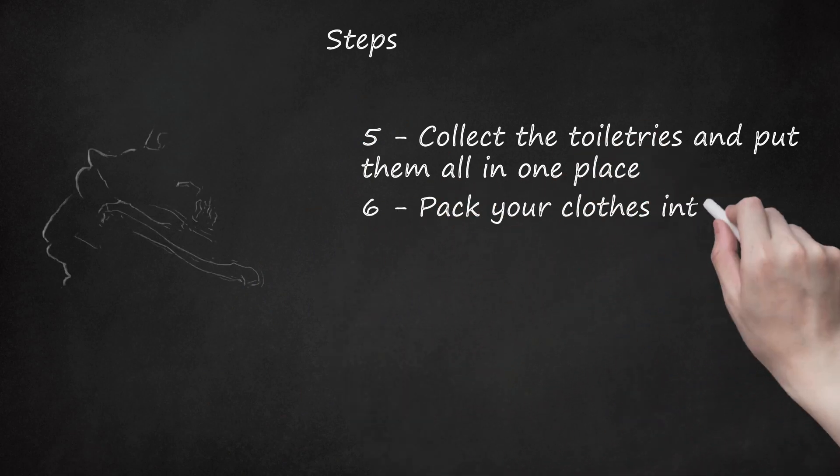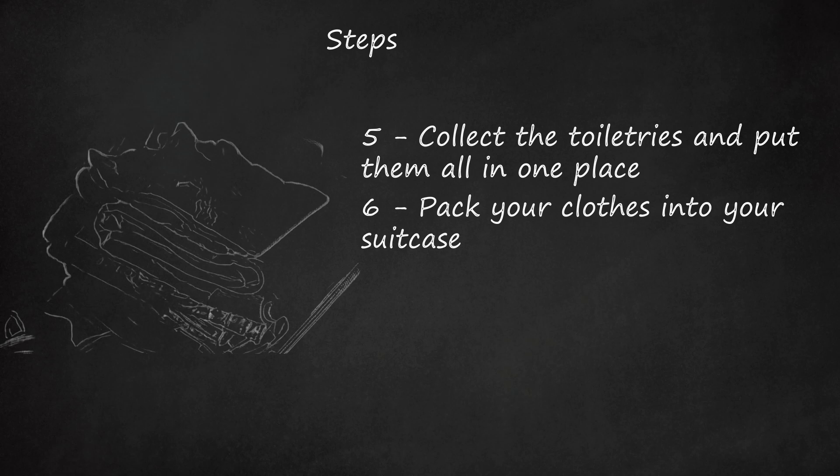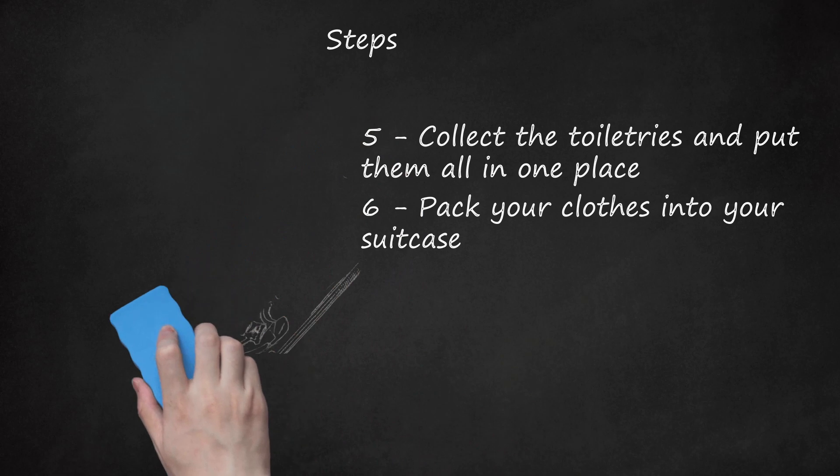Step 6: Pack Your Clothes Into Your Suitcase. I like to pack by putting all the shirts in one pile, all the shorts in another pile, all the socks in a pile — it saves space. Do not roll the clothes, as it could make them wrinkle. It may save space, but you don't want wrinkly clothes. You could also pack by putting one outfit on top of another, except for the socks, underwear, and bras.